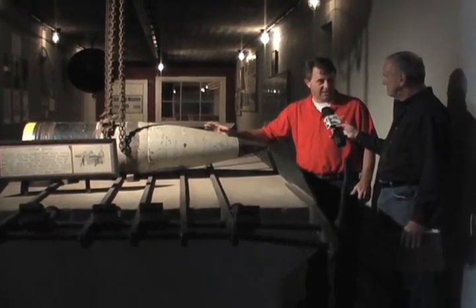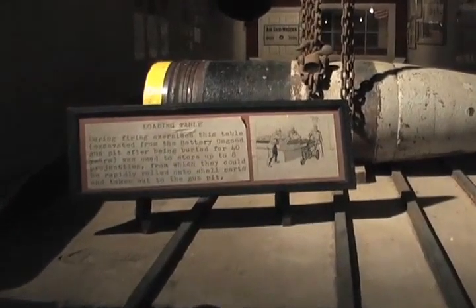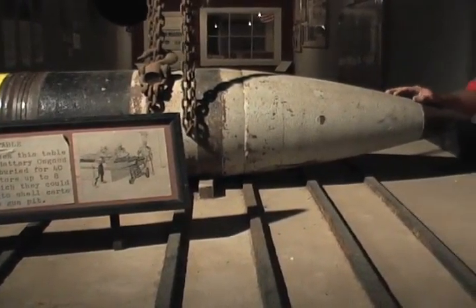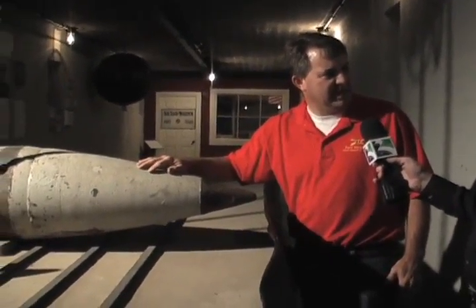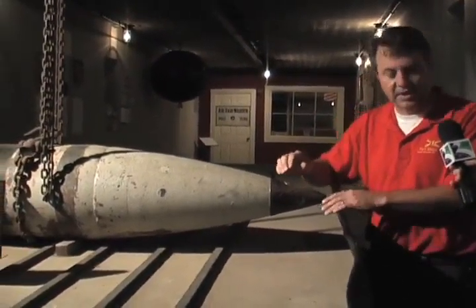We had a range of about 13 to 14 miles with these shells. How much does it weigh? 1,460 pounds. And it's a unique shell because it's an armor-piercing shell. It doesn't sound very meaty, does it? It sounds kind of flimsy, and it is.